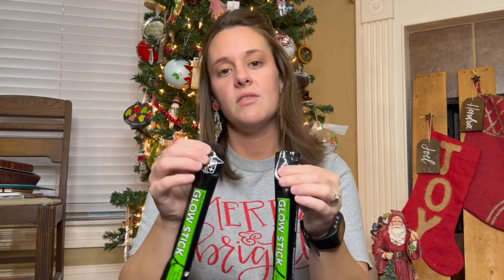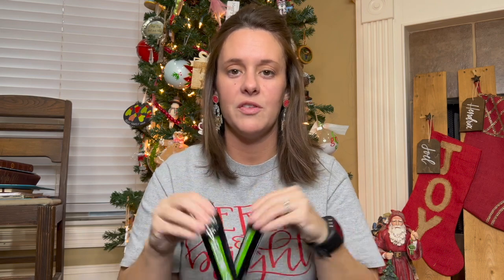Then we got some glow sticks. This is kind of a secondary light source and an emergency type thing, but for their purposes at their age — just playing outside in the yard and in the street — this would just be to light up for fun in the dark.